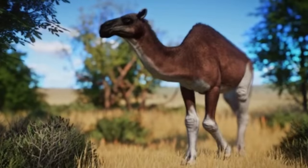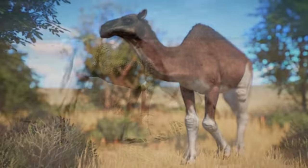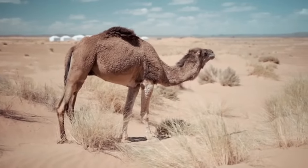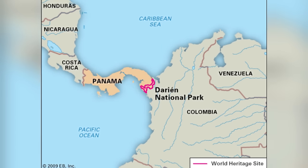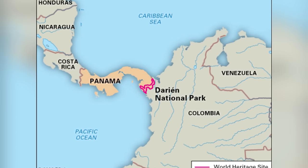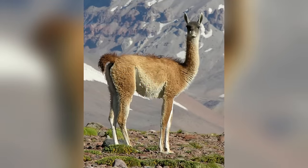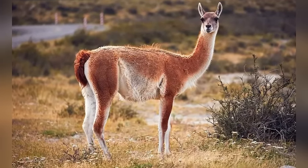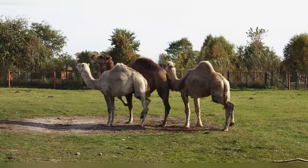As time passed, some members of the camelid family crossed the Bering Land Bridge into Asia around 7 million years ago, eventually giving rise to the camels we see today. Others journeyed southward into South America via the newly formed Isthmus of Panama about 3 million years ago, with descendants including llamas and guanacos adapting and thriving in the South American landscape. Despite their ancient roots in North America, Camelops eventually faced extinction.